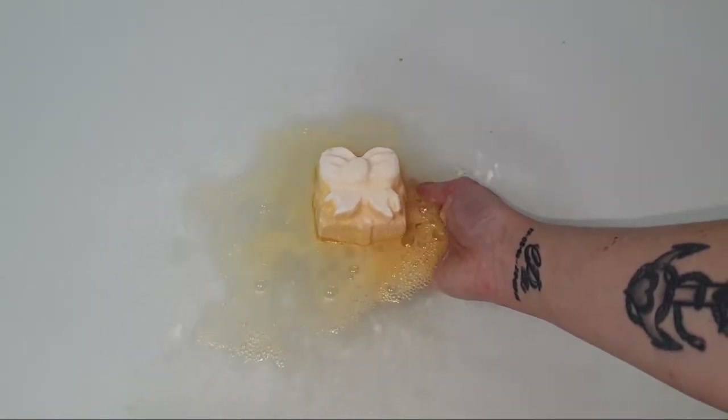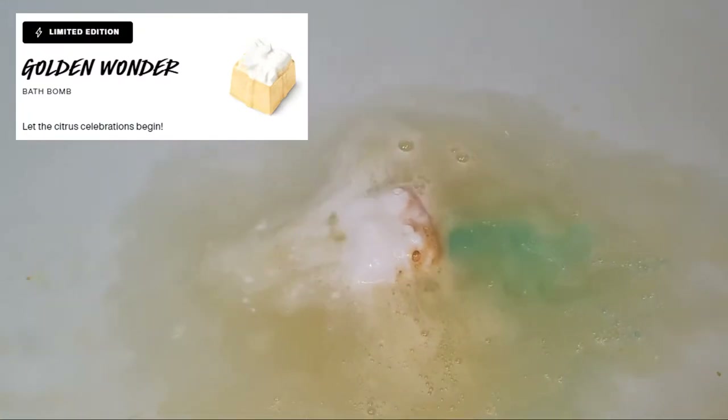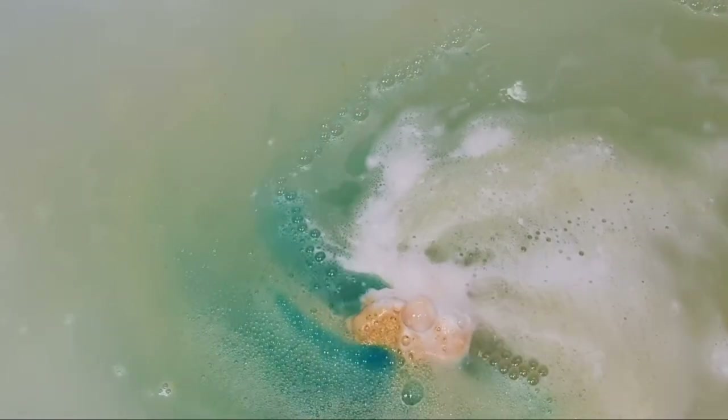The description on the Lush website for this bath bomb is listed as 'Let the citrus celebrations begin,' which is actually a nod to the scent being the same as the Celebrate scent. This bath bomb retails at $11.95 Australian and it weighs in at 200 grams. It is an absolutely enormous bath bomb — enormous is apparently a new word I just made up: humongous and enormous put together.